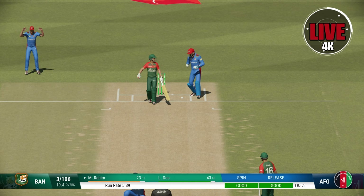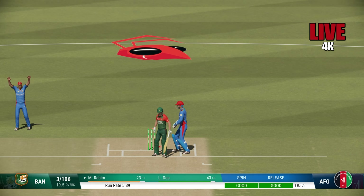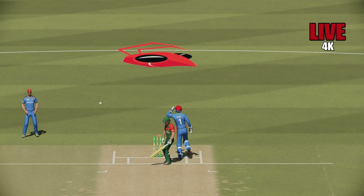Finds it, yep, flew away with pace — brilliant timing there. Minimal follow-through, just great timing.